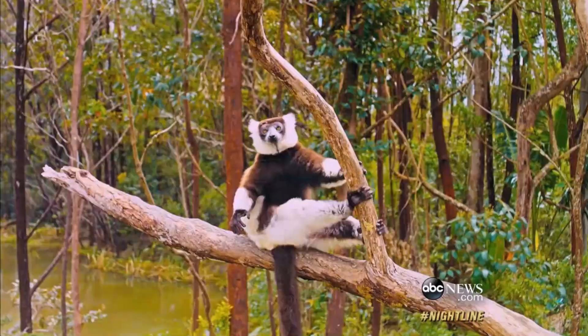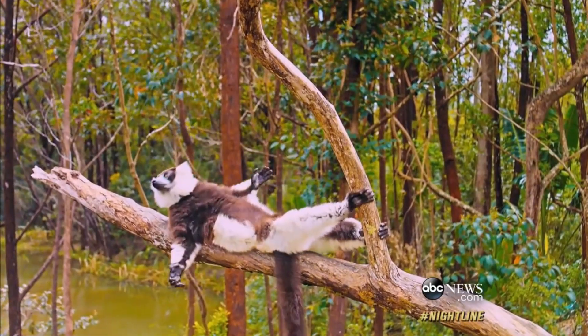Lemurs have large eyes, fox-like faces, monkey-like bodies, and long hind limbs. Their tails grow longer than their body, except the Indri, which has a stub of a tail. Lemurs are arboreal and nocturnal animals.